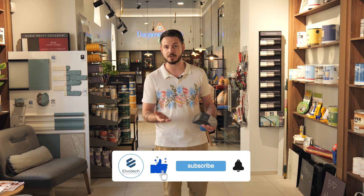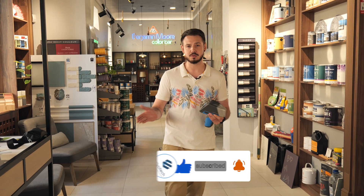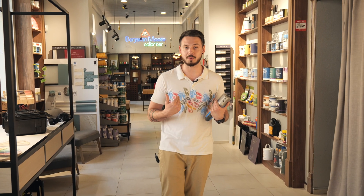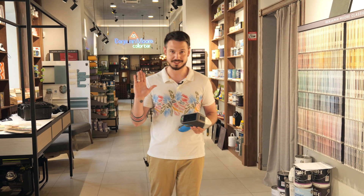To receive new videos, just subscribe to our channel — you can press the subscribe button below. To receive notifications, you can press the bell. And also, like this video if you enjoyed it, and that's how we will know that we need to make new videos. Thank you for watching. Stay tuned and see you soon!